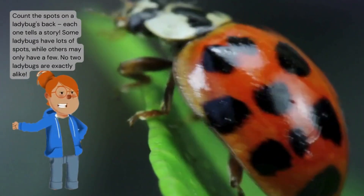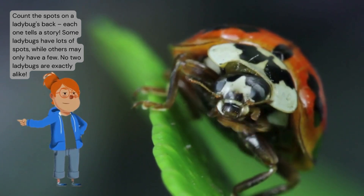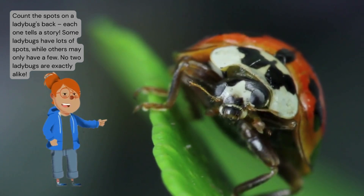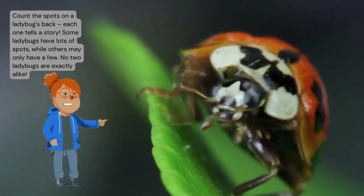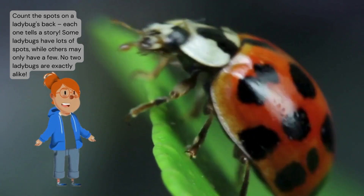Count the spots on a ladybug's back — each one tells a story. Some ladybugs have lots of spots, while others may only have a few. No two ladybugs are exactly alike.